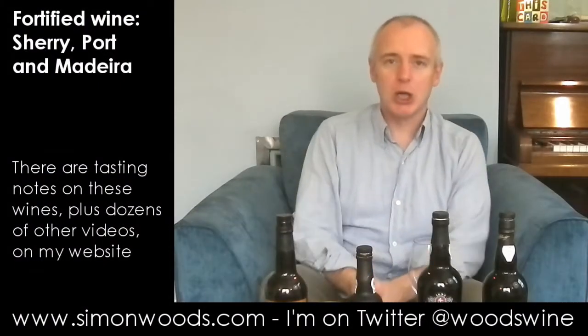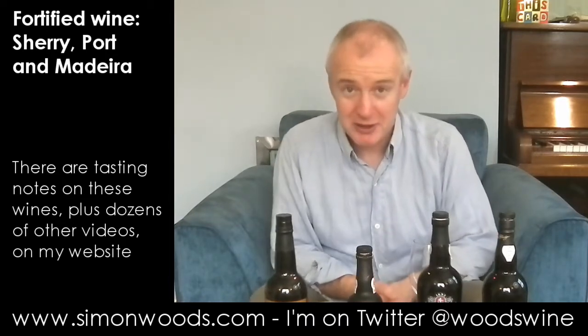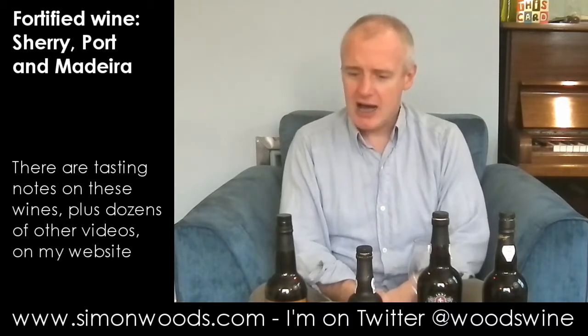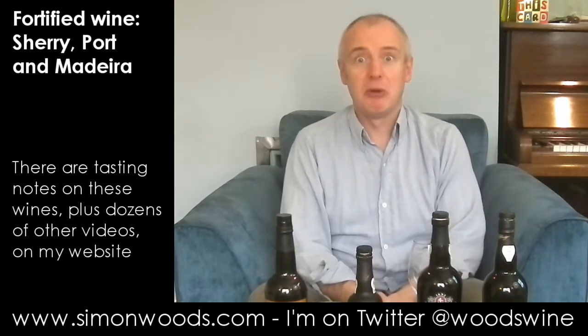Hi there, Simon from simonwoods.com. I have four fortified wines in front of me today - not 44 or 45, but four fortified. I've got a sherry, two ports and a Madeira, and I'm looking forward to it.